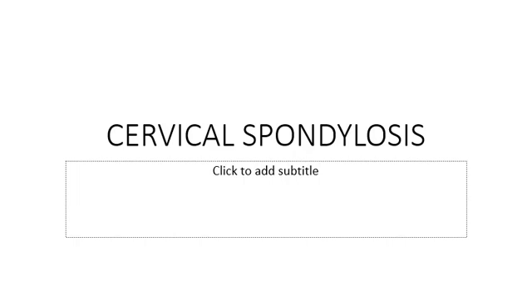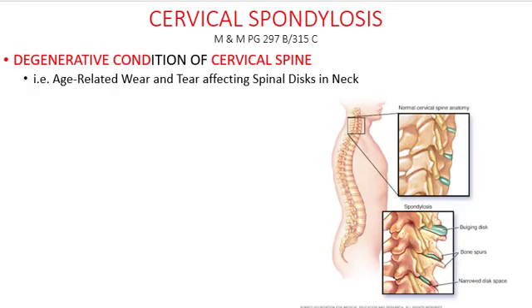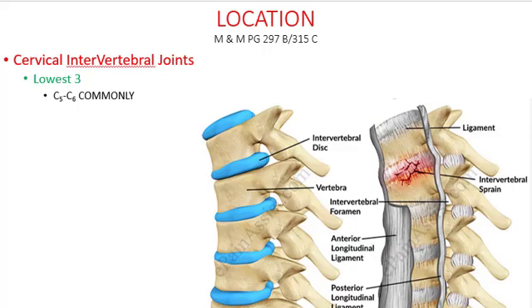So first things first, what is cervical spondylosis? It is a degenerative condition, and this degenerative condition affects the cervical spine. Why is there degeneration? Simply because of age, and often because of wear and tear on your spinal disc. The word cervical spondylosis tells you very clearly — it affects the cervical region of the spine. The location is your cervical intervertebral joint, and commonly the lower three are affected, including the intervertebral disc.